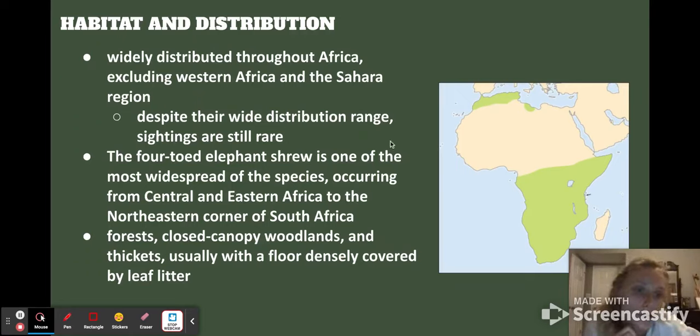Talking about their habitat and distribution, this picture gives a good idea of where elephant shrews live in Africa. They're widely distributed throughout Africa except for the Sahara region and western Africa, but despite being widely distributed, seeing them is actually pretty rare. The four-toed elephant shrew is one of the most widespread species, ranging from central to eastern to the northeastern corner of South Africa. They also live in forest canopy, woodlands, and thickets, where the floor is usually densely covered by leaves.